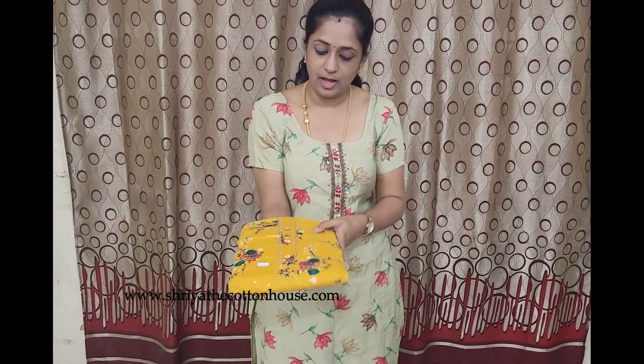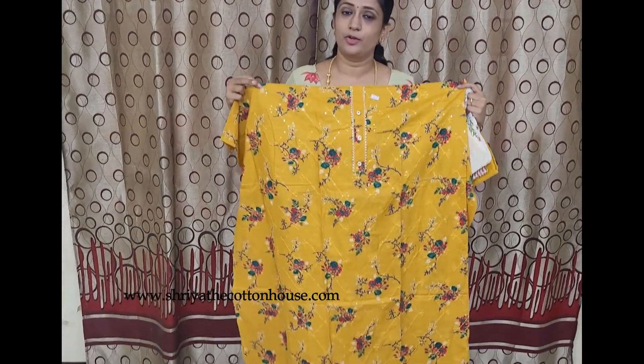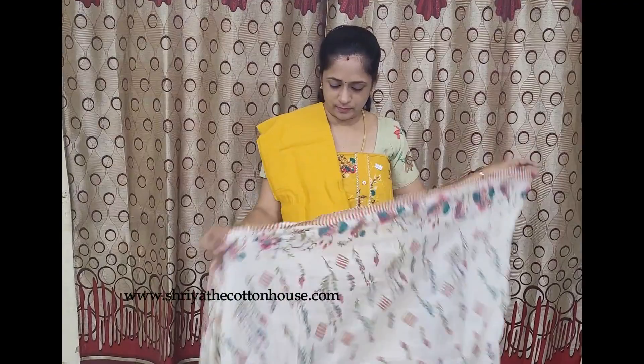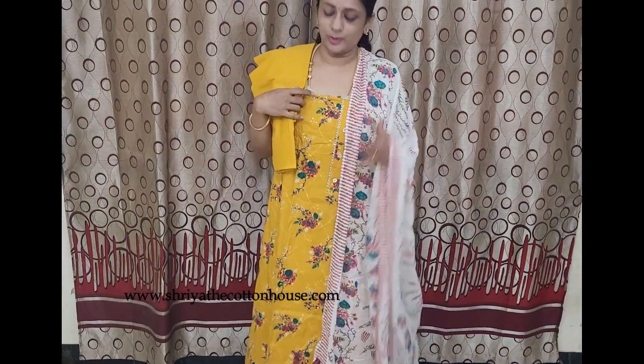The next item is also a cotton item. It is a yellow color cotton top — completely printed with a complete sequence work all over the top, so the full top has got soft sequence work. It also comes with fancy buttons in the yoke portion. It's a completely printed floral pattern top. This comes with the same color cotton bottom and a completely printed floral cotton dupatta, priced only for 850 with free shipping. We have four colors in this.